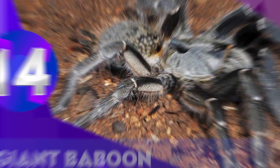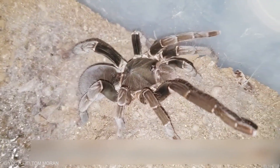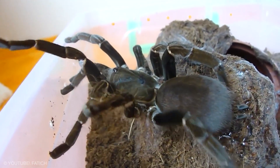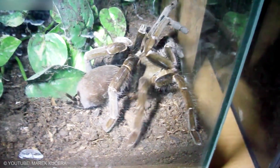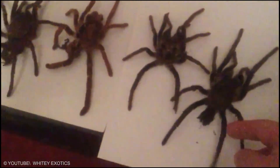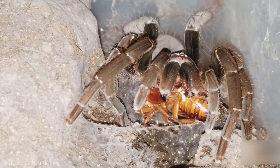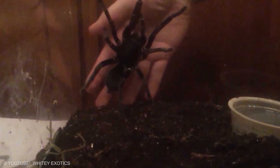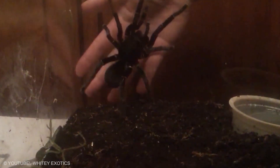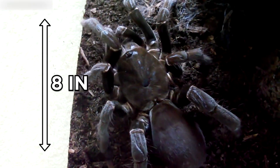Giant Baboon Spider. This spider is rusty brown to orange in color and lives in the shrublands and grasslands of East Africa, often using vegetation as protective cover for their burrows. They are one of the few tarantulas that use stridulation as a major defense mechanism, in addition to rearing up and striking. They produce the stridulation sound by rubbing the femurs of their first and second pairs of legs, and can reach a leg span of up to 8 inches.